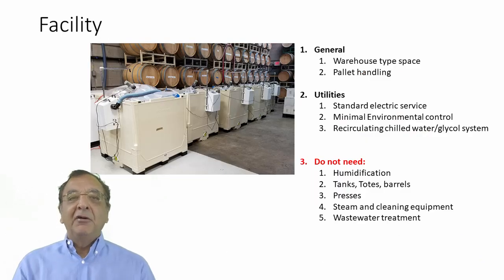Facility-wise, we really don't have many serious demands. We have customers that just use warehouse space — here's an example: this customer has about 10 units, here are five or six of them, and in the back you can see all these wooden barrels. This particular customer is very fond of wooden barrels, so I have not been able to convince them to get rid of those and go to nice, easy-to-use, cheap smart barrel liners — but we're working on it.